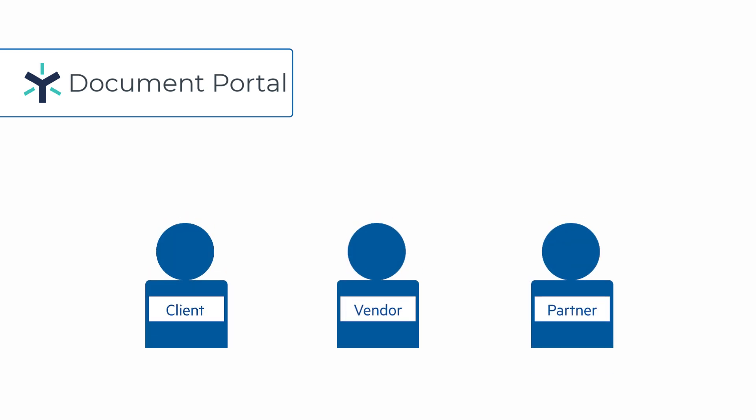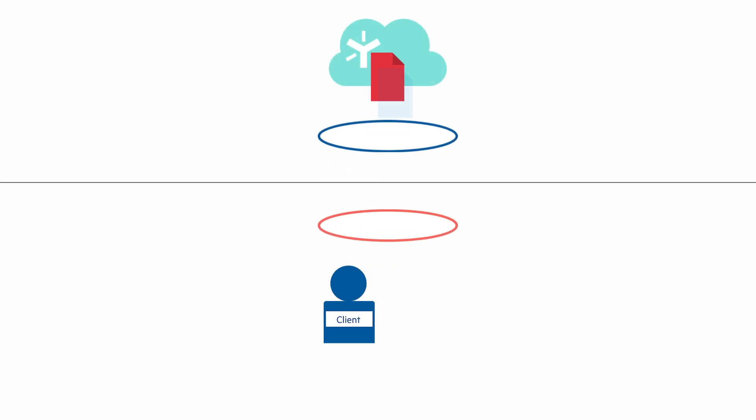Ignite's Document Portal simplifies how financial services firms engage with clients, vendors, and partners by giving them a secure, custom-branded portal where they can upload, receive, and sign sensitive documents.